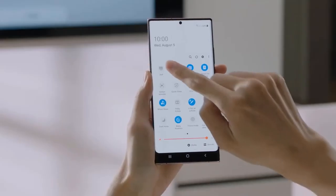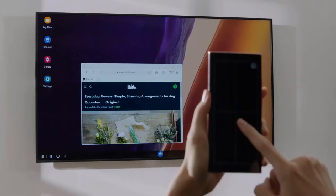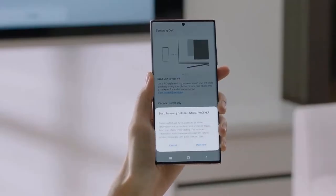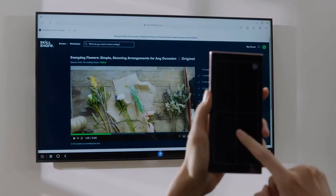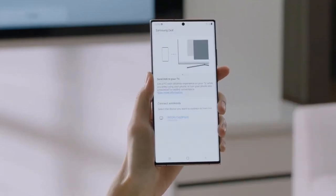When Samsung DeX was first announced, the idea was all about turning your phone into a mobile computer. For the first time ever, you don't even need a cable. Just turn DeX on via the dropdown quick settings panel and you can wirelessly connect to a display, as long as it supports screen mirroring.